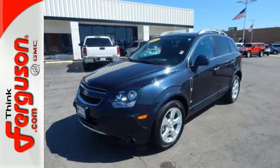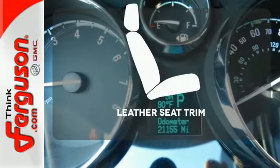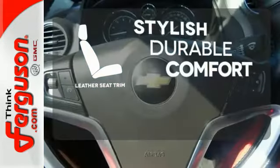It comes equipped with Stabilitrac, a tire pressure monitor, roof rails, keyless entry, and privacy glass. The leather seat trim offers style and durability.